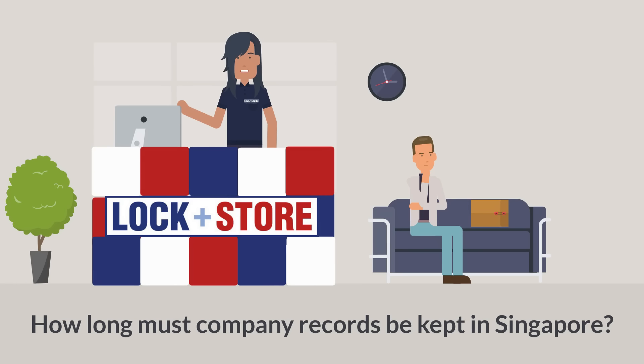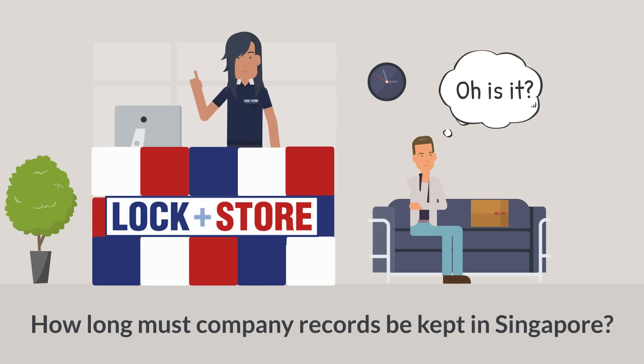Welcome to Log Plus Store. Did you know? Your company must maintain proper records of its financial transactions and retain the source documents, accounting records, and any other records of transactions connected with your business for at least 5 years.